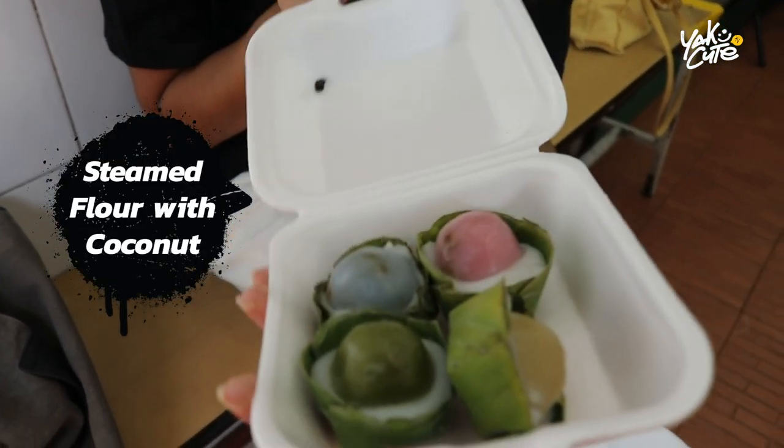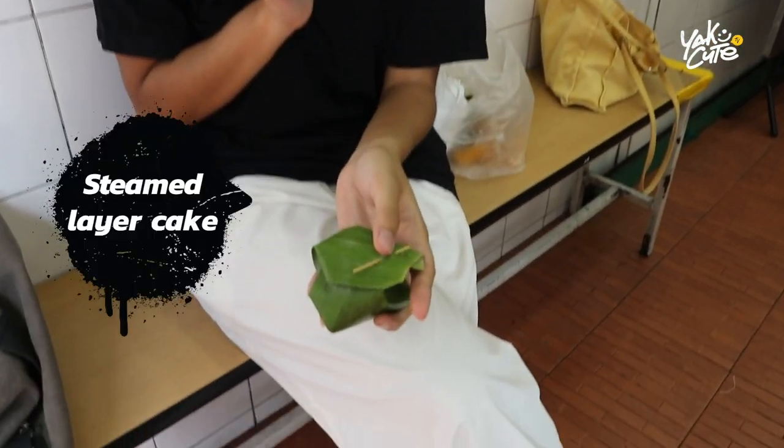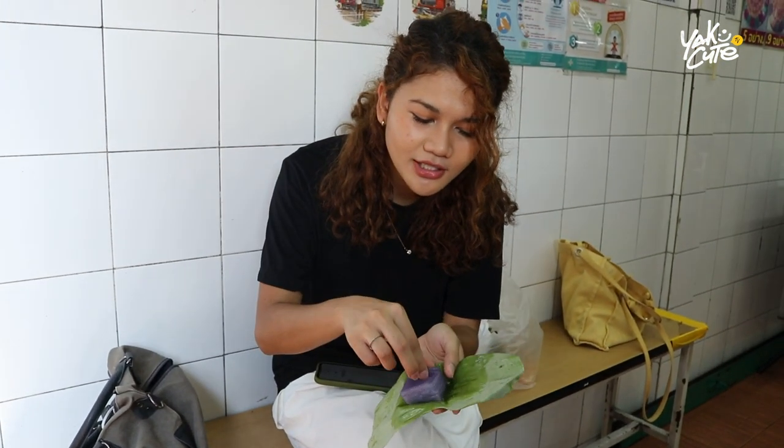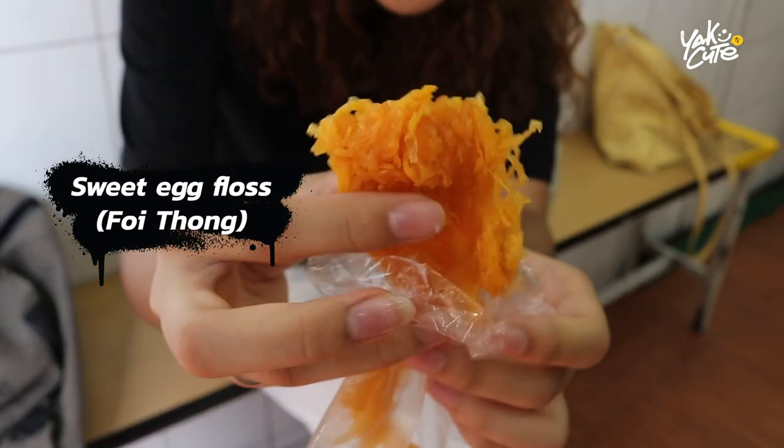This is Khanom Sai Sai — I'm not sure how to call it in English. Let's try it. This one is layer cake, and you can buy just one piece. It's wrapped in banana leaf. The correct way to eat the layer cake is to grab it layer by layer. It's nice! And this one is sweet egg sauce — it's one of my favorite desserts. Nice!